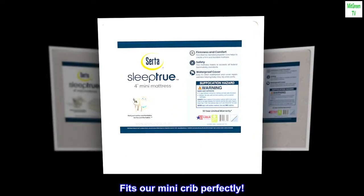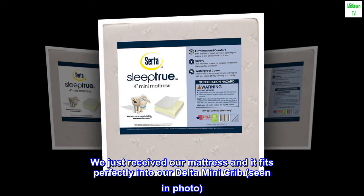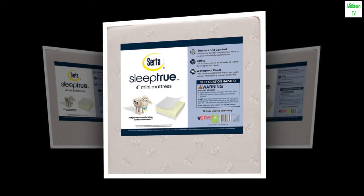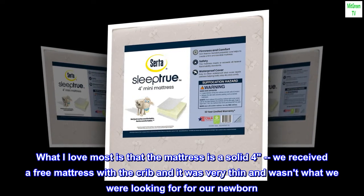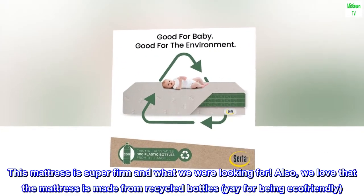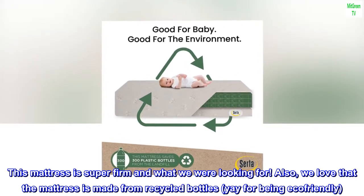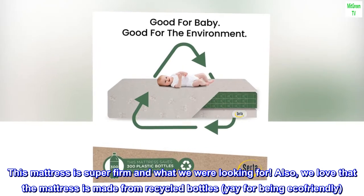Fits our mini crib perfectly. We just received our mattress and it fits perfectly into our Delta Mini Crib, seen in photo. What I love most is that the mattress is a solid four inches — we received a free mattress with the crib but it was very thin and wasn't what we were looking for for our newborn. This mattress is super firm and exactly what we were looking for. Also, we love that the mattress is made from recycled bottles — yay for being eco-friendly. Can't wait for our little one to arrive.